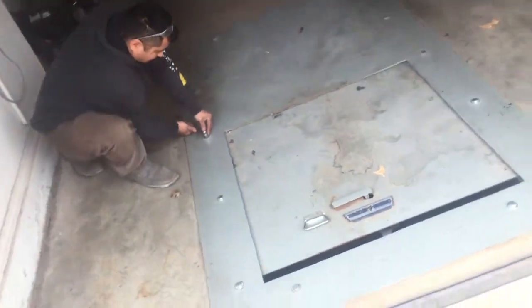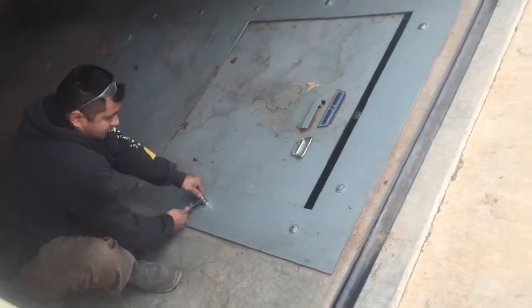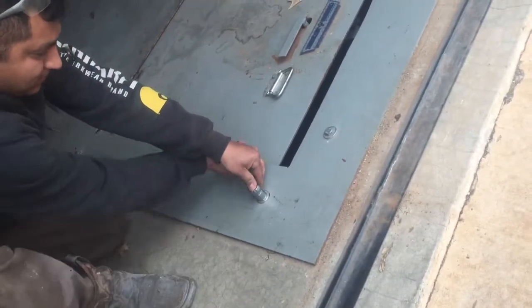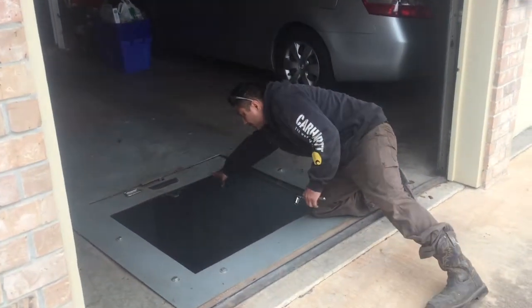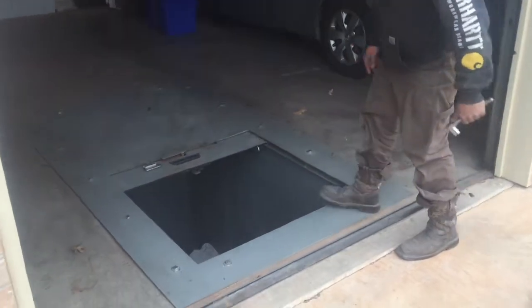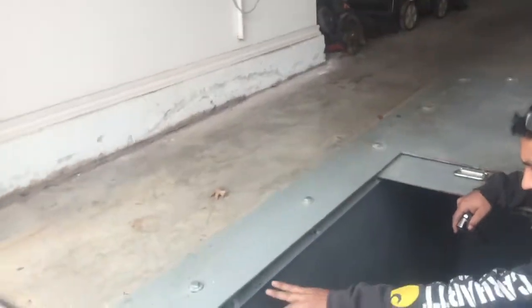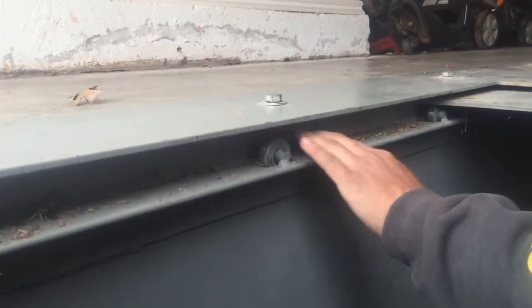If we release some of the tension on these bolts, now we can get the door opened all the way. Right off the bat I can see a lot of debris inside the track here.